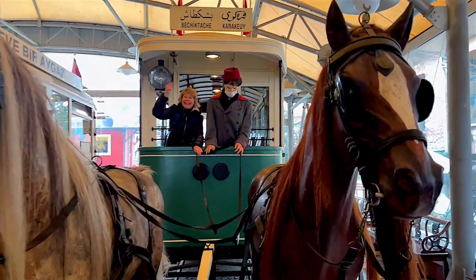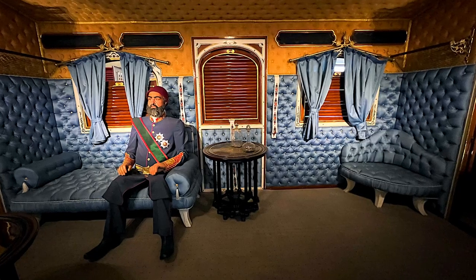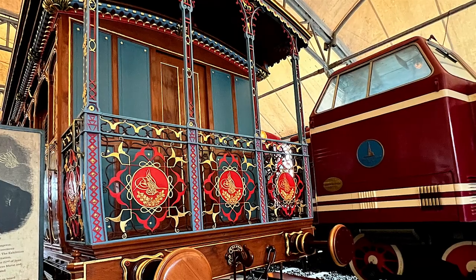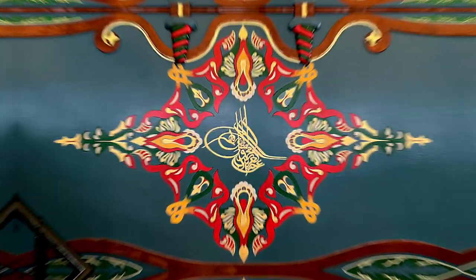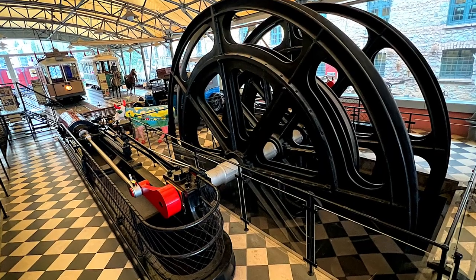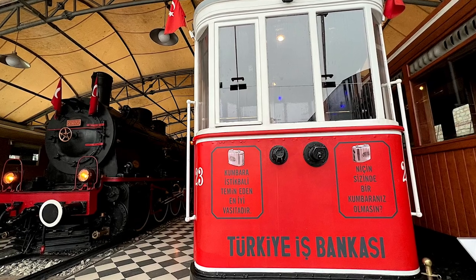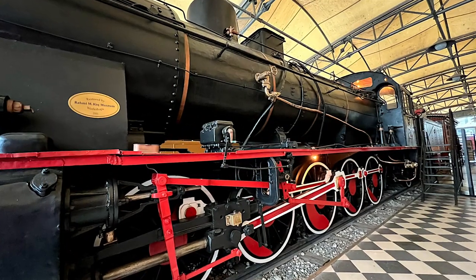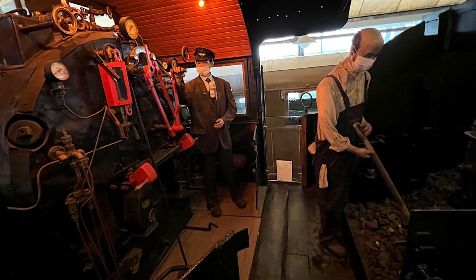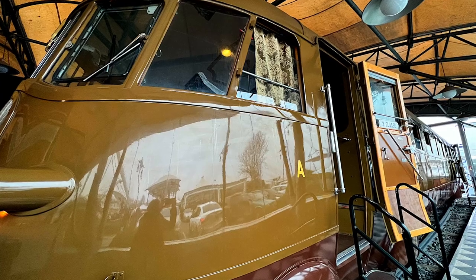The railway transport section of the museum consists of two main parts: railroad cars, including the Royal Carriage of Sultan Abdul Aziz and the Kadıköy Moda Tram, and elaborate locomotive and tram models. The first G10 locomotive came into service in 1910 and was used until 1925. It had an impressive steam engine, 19 meters long and weighing 76 tons.